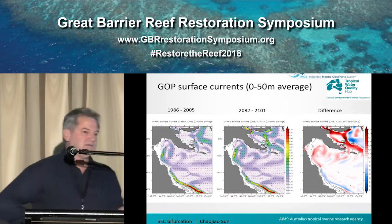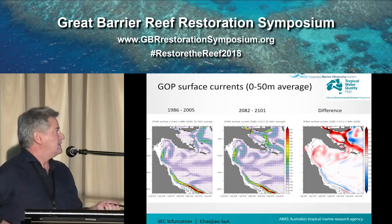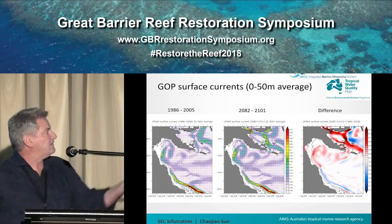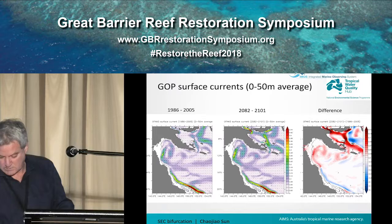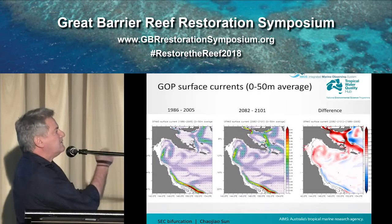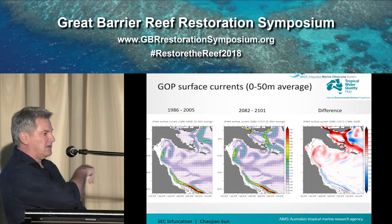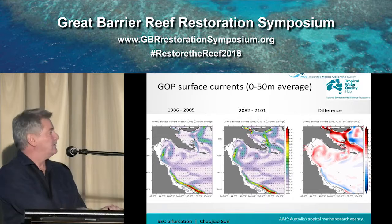One thing to remember is that we are going to have changes in the major current systems. This is an IFAM model run for the period 1986 to 2005, and also looking into the future, 2082 to 2101. What you're seeing there is an increase in the Hiri Current — the one on the right is the difference, so where it's red it's stronger — and we've got a bit of a decrease of the East Australian Current. So these are things we need to think about: what sort of impact they'll have under a future warming climate.